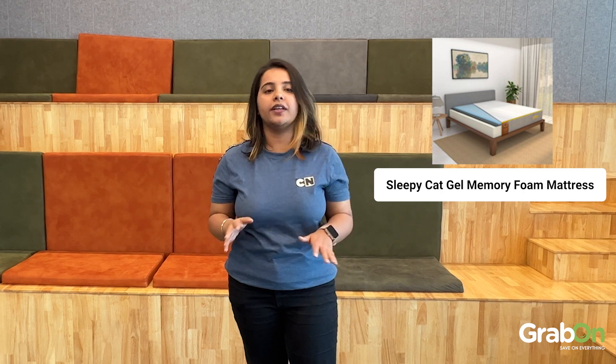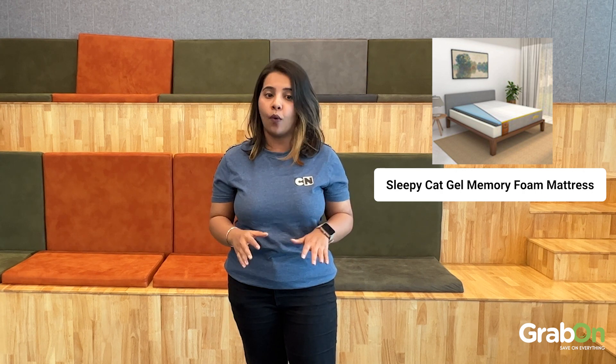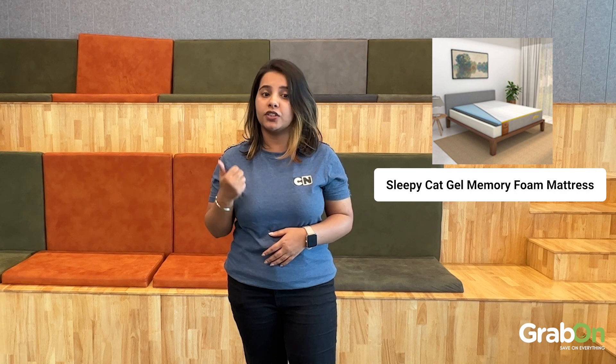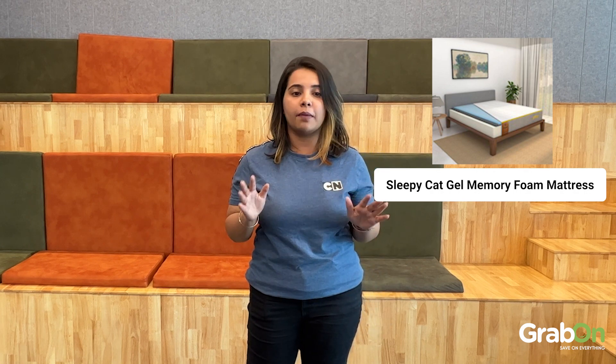Let's move on to number 3 on our list — the Sleepy Cat Gel Memory Foam Mattress. What a name! This mattress offers a 1 inch gel memory foam that ensures temperature adjustments according to our necessities. It also provides you with the comfort that you always dreamt of.